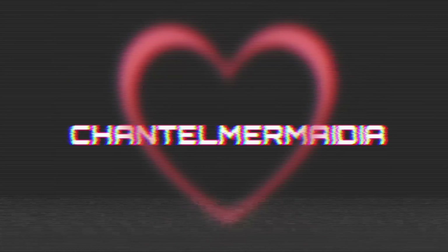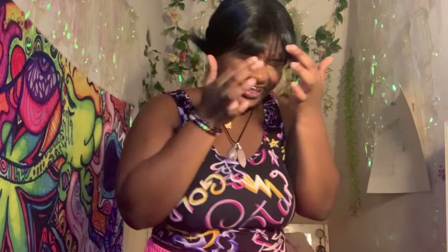We're back with another haul — but it's a mini haul. If you're new here, I am Chantelle Mermaidia and I do vlogs, lifestyle, and fashion, so if that interests you, totally subscribe, like, and comment. If you're coming back, what's up! And today we will be doing a mini Shein haul because why not — and it's for fall.